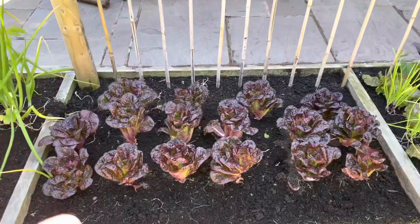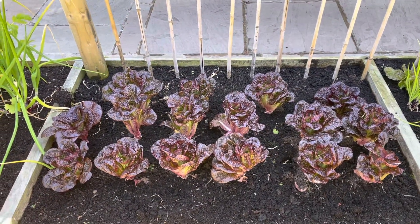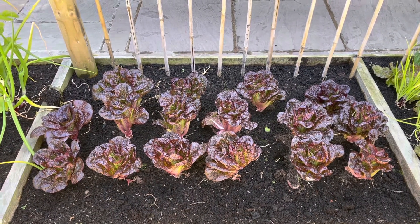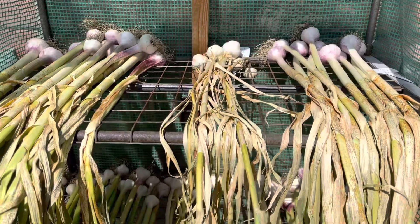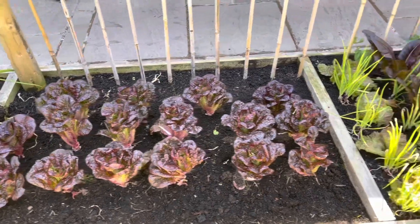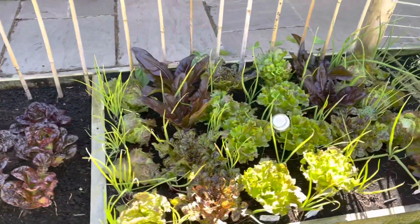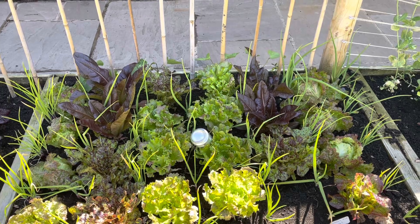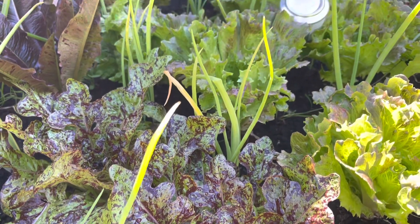Here I did have my garlic, and that was interplanted with those lettuces. I've just taken the garlic out a couple of days ago and it's drying now. We've got salad onions interplanted with lettuces — looking quite nice actually.